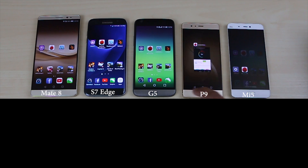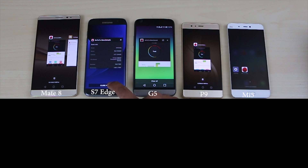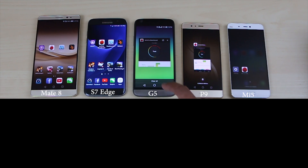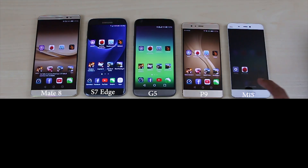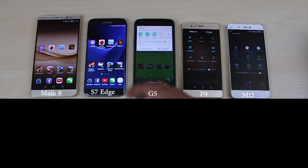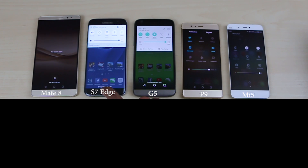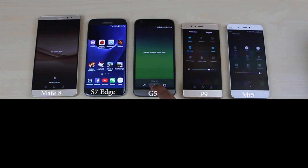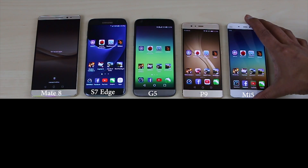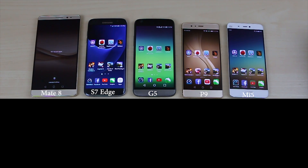Hey, what's up guys, it's LBS here again. For today's video I will be doing an Antutu 2.2 thermal throttling test for you guys. A lot of my viewers have been leaving me comments on my speed test comparison video saying that their device scores higher than mine and that my device is defective — yada yada yada. So here's a video response to those people who left those comments.